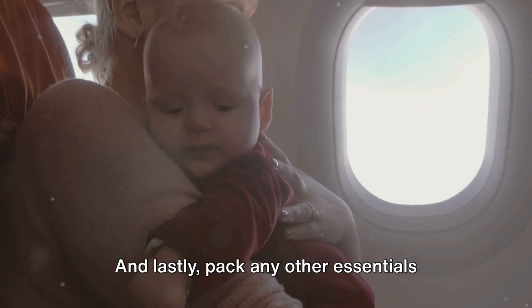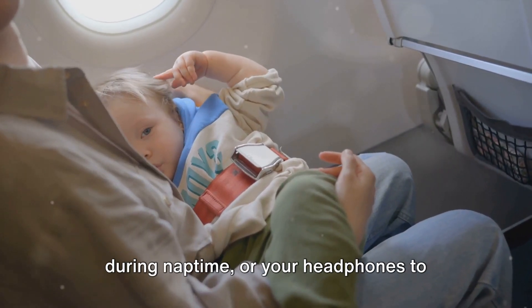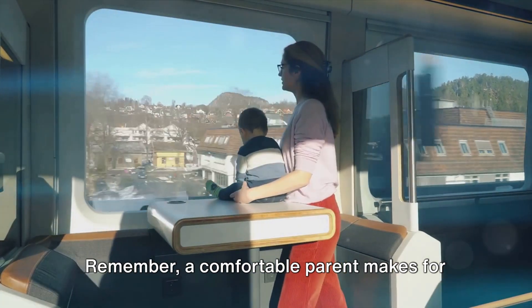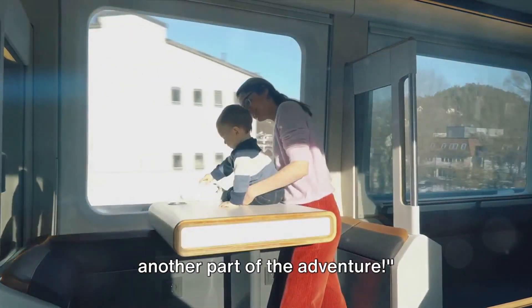Pack any other essentials you might need — maybe it's your favorite book to read during nap time, or your headphones to listen to a podcast while your baby sleeps. Remember, a comfortable parent makes for a happier baby. You've got this, and the journey is just another part of the adventure.